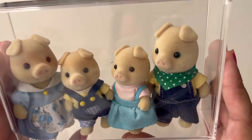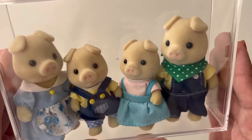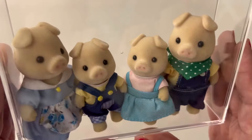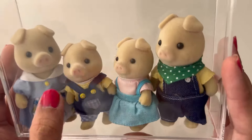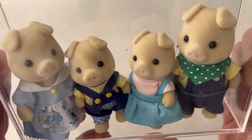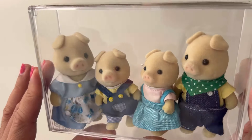And then I have the Pig family. I've had these for a long time as well. I got these from a thrift store so they didn't really come in the box — I think one is missing a scarf or something — but they're still in really good condition, so I put them in this display box.